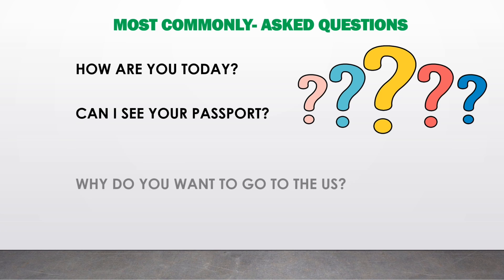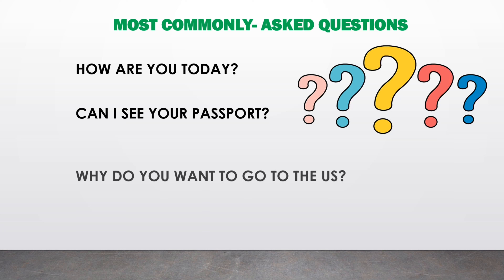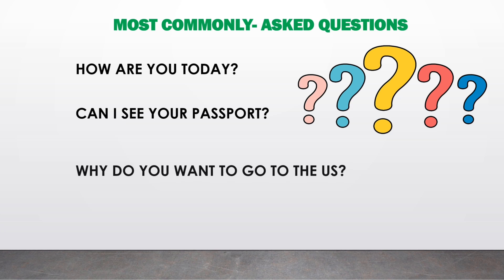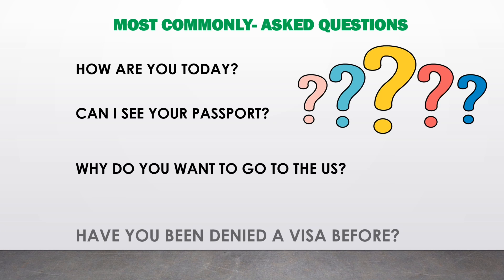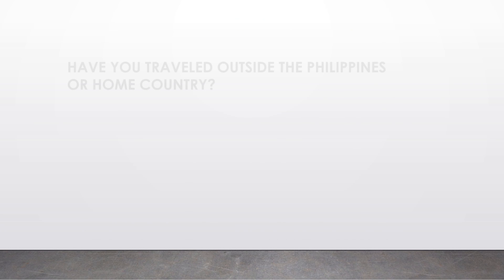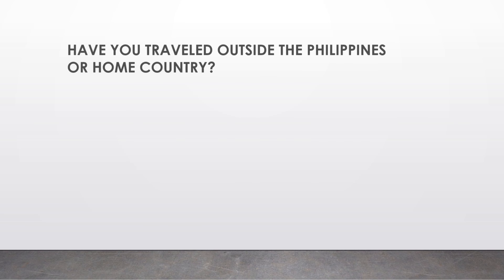Your answer must match what you wrote on the application form. 'Have you been denied a visa before?' — this is answerable by a simple yes or no; you can only explain when you are asked to do so. 'Have you traveled outside the Philippines or your home country?' — again, answerable by yes or no.